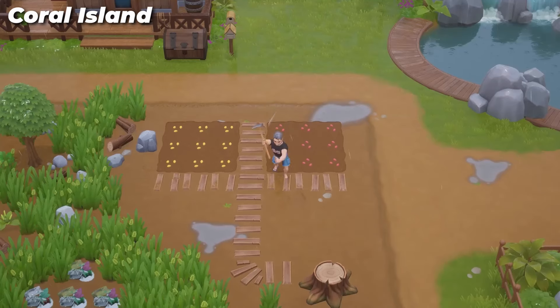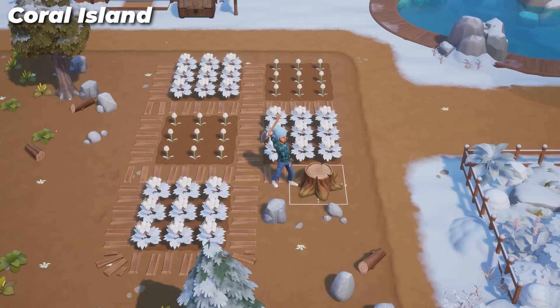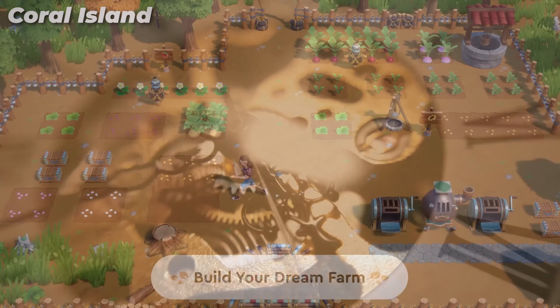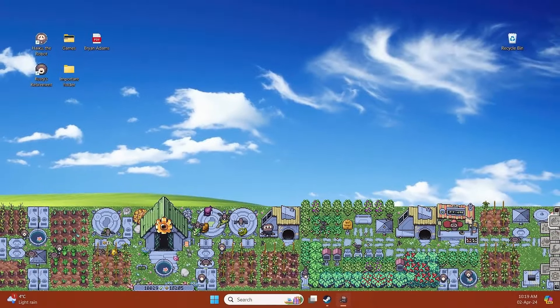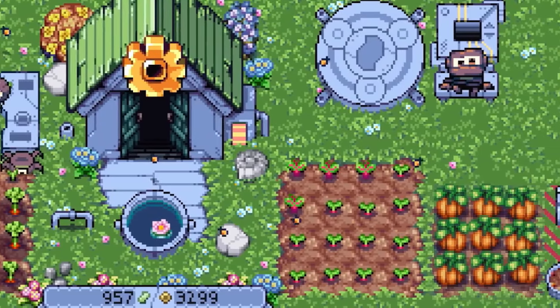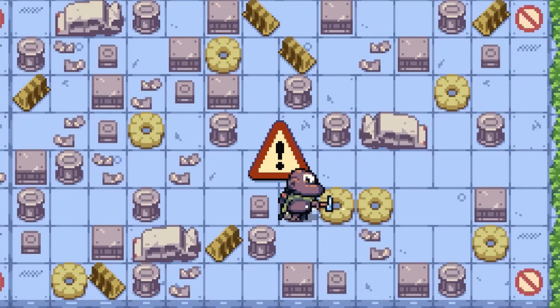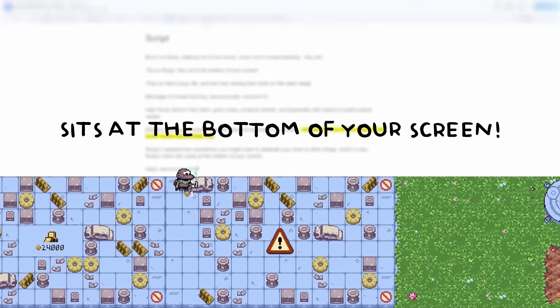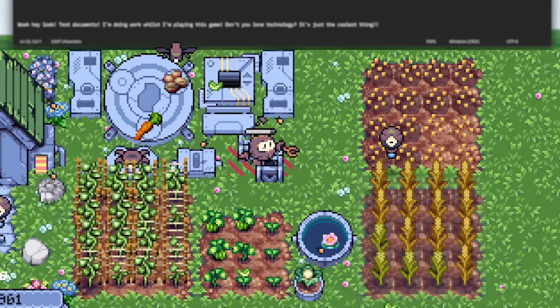Rusty's Retirement. Cozy gamers can't get enough of farming sims, but hey, let's be honest, they take up so much of our time. But who says you can't work and play? Rusty's Retirement allows you to do both, as it is a pixel graphic farming simulator that sits at the bottom or side of your screen. Help Rusty, a retired robot in search of peace and purpose, grow crops and produce biofuel.